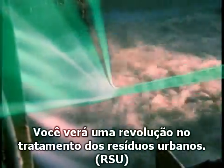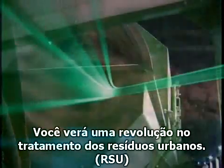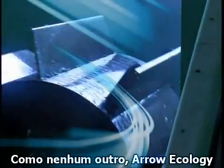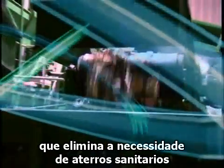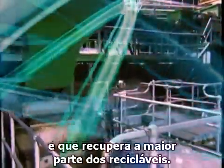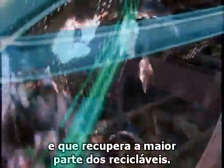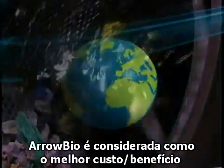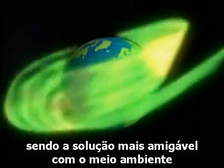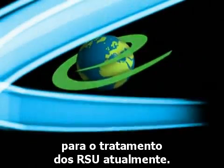You are about to see a revolution in the treatment of municipal solid waste like no other. Arrow Ecology designed and built a field-proven water-based system that avoids waste from landfills and recovers most of the recyclables. Arrow Bio is considered to be the most cost-effective, environment-friendly solution for mixed MSW known today.